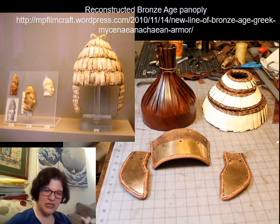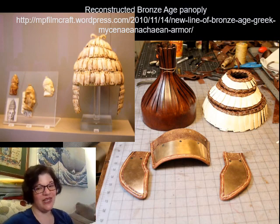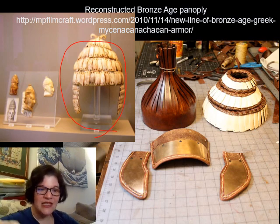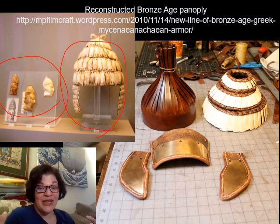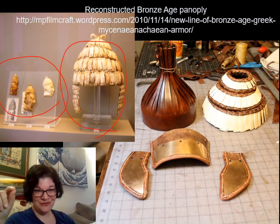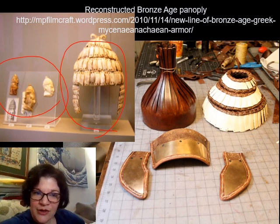At a certain point — around the 1800s — we saw descriptions of these in Homer and thought 'nobody's making a helmet like this, this is clearly a poet's invention.' But then we started excavating Bronze Age Greek sites and finding them. This example is from the National Museum in Athens. We also started finding art of people wearing them, and found them all over the area where Mycenaeans were active. Bronze Age Greek people did indeed wear these — we find them in their graves. However, we're missing the leather bits that held the helmet together, since leather hasn't survived.